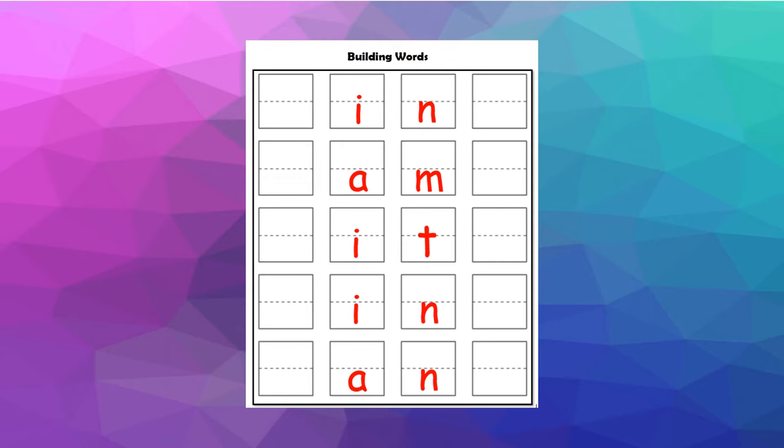If you have any problems, you can look up a list of words that have the word 'in,' 'am,' 'it,' or 'an' in them to help you. You can go ahead and pause the video, or if you're ready to go on, we are going to start our reading lesson next.